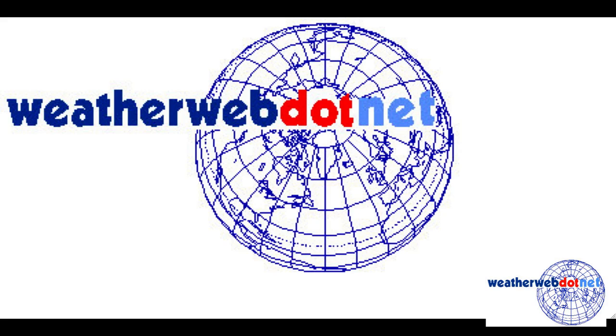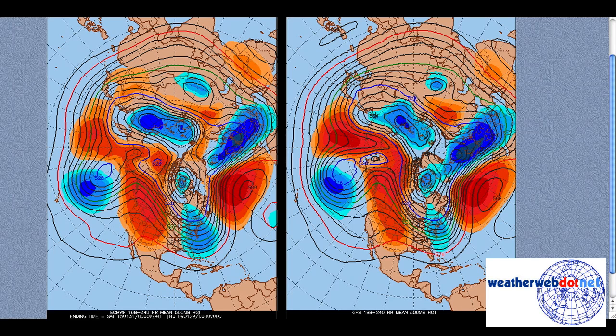The 7 to 10 day mean of the 500 millibar flow looks like this. This is the ECMWF on the left and the GFS on the right, and notice how both of them are in remarkable agreement, bringing in a sharp trough across the eastern states and then a ridge in the Atlantic which then plunges us into a northwesterly jet. It's the same on both of these charts.